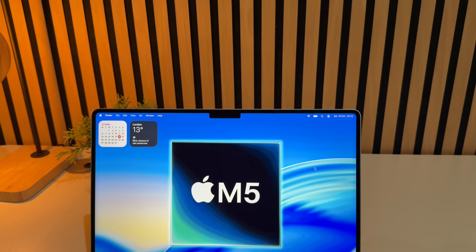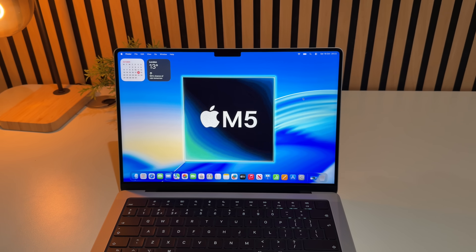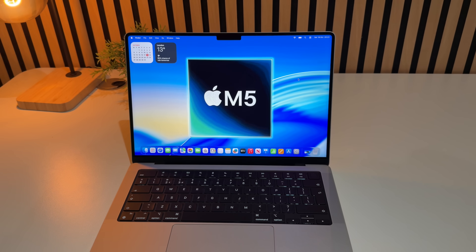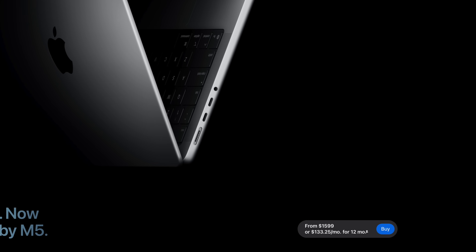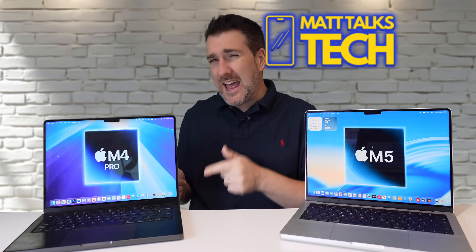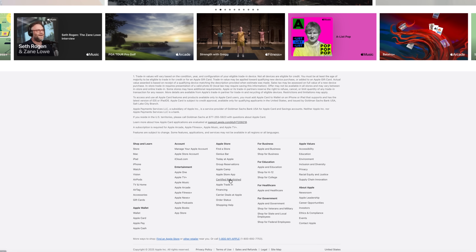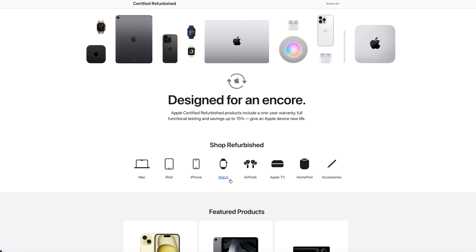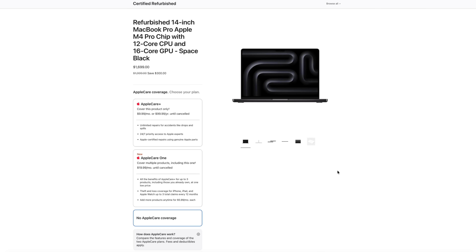The new MacBook Pro with the M5 chip is here, and reviewers are saying it's a fantastic device for $1,599 US. But did you know that the MacBook Pro with an M4 Pro inside, if you go to the Apple Shop and scroll down to the refurbished section, you can actually pick it up for just a hundred dollars more — $1,699 US?